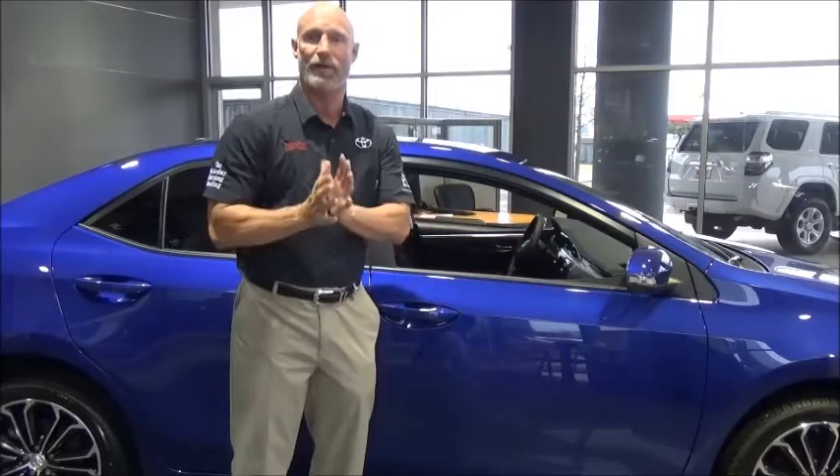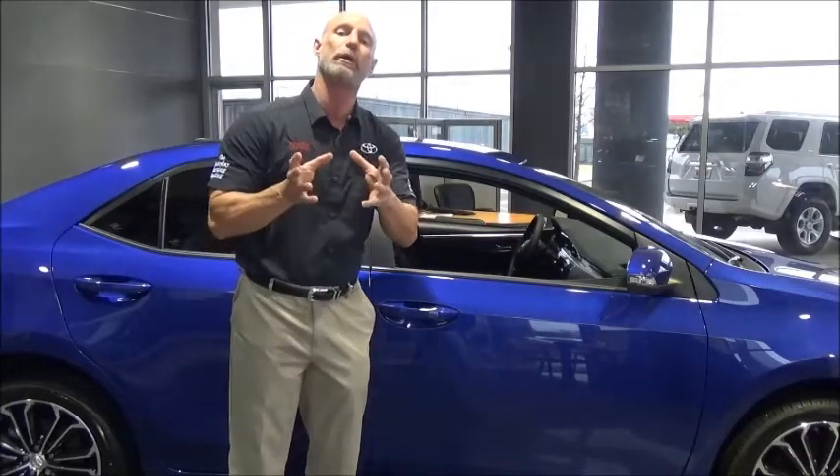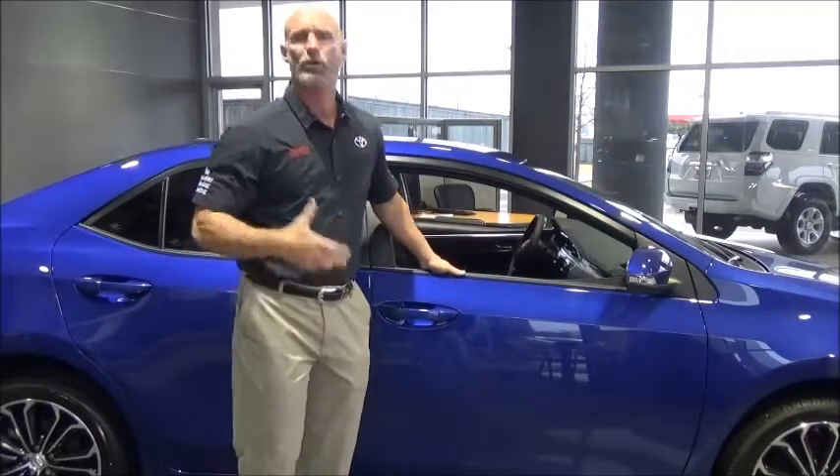Avalon is gorgeous, Avalon has a lot of luxury, but the Corolla is the best overall value. I'm standing by an S model — what a sporty car.